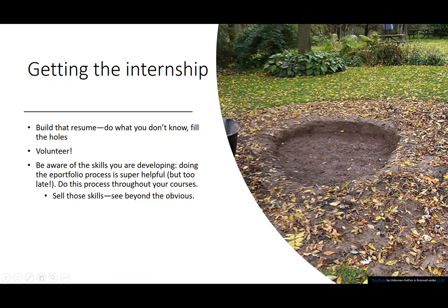How did I get the internship? The key things were: building the resume and filling in the holes — I have a PhD in English, so going into a technical lab was a huge difference. I did a lot of volunteering, which I think helped me get the internship. Another thing that was really useful was being aware of the skills I was developing. Doing the e-portfolio process was super helpful because it made me reflect on all the skills I actually have even if I didn't think I had them. As you do each course, try to think about what skills you're building and how you can sell those in an internship or volunteering.